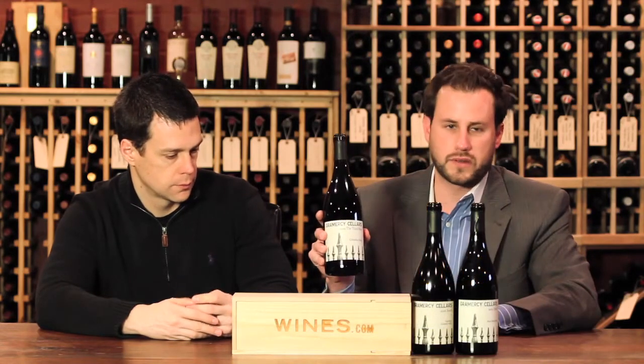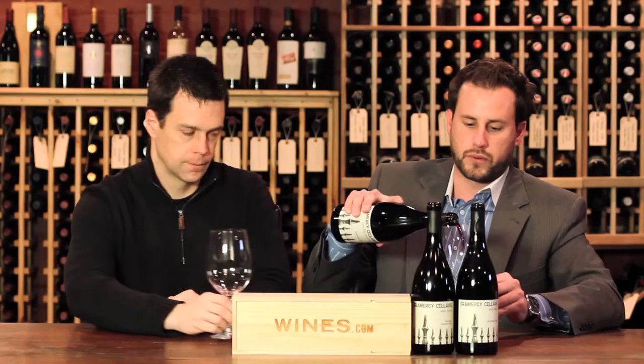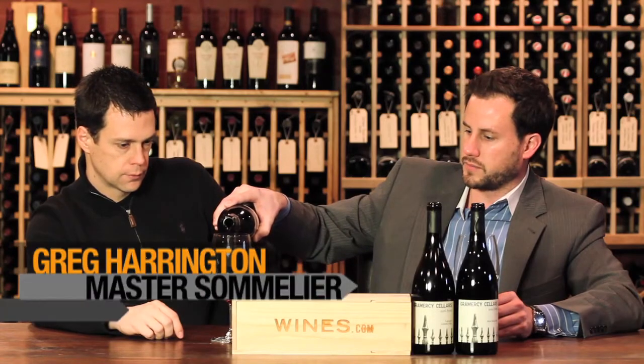Let's dive into some wines here and see what we've got going. We're going to start off with the Third Man — this is the 2009 Third Man from Grand Mercy Cellars. Go ahead and pour this up. So what is going on with this blend?